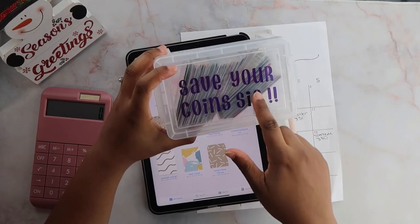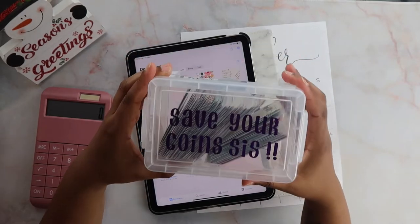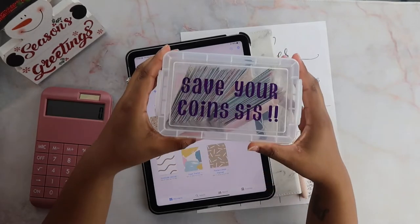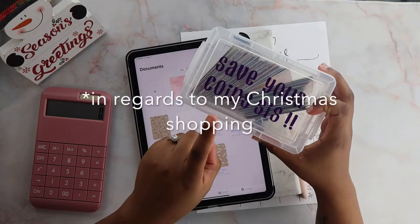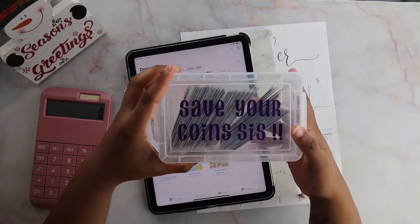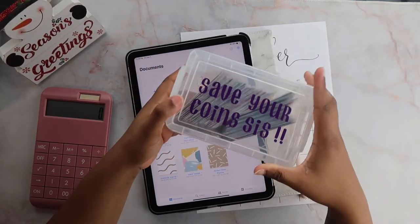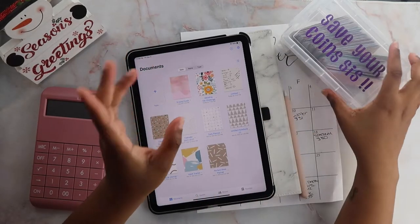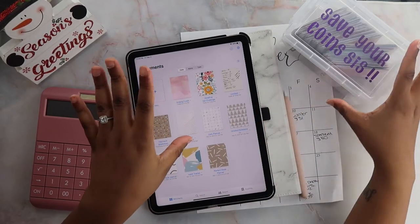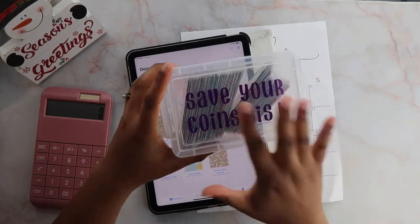I got this from Bell's Budget — I believe her Etsy shop is called Bell's Studio Designs, I have a link down below. This is a 100 envelope challenge to save $10k. Now that Christmas is over, I need to get back on my wedding fund. I've basically depleted that cash envelope because life happens, and I'm going to do the best that I can. I'm so excited — I haven't been able to stuff my wedding envelope, and now I have a fun way to do it.